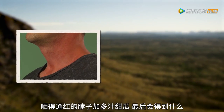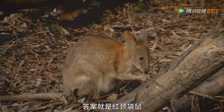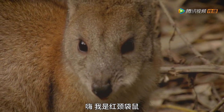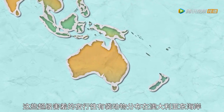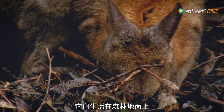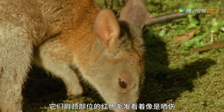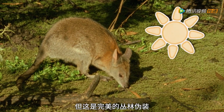What do you get when you cross a seriously sunburnt neck with a juicy melon? A red-necked pademelon! Hi, I'm a red-necked pademelon — nice to meet you! These super-shy nocturnal marsupials can be found hopping along parts of the east coast of Australia. The forest floor is where they live, taking cover amongst low-lying vegetation. I know all the best hiding spots! The reddish fur on their neck and shoulders may look like they've spent too much time in the sun, but it helps them camouflage in the bush.